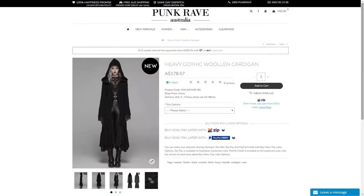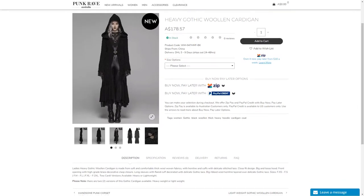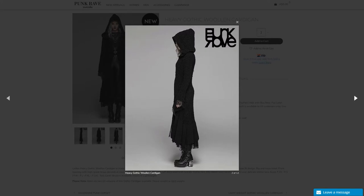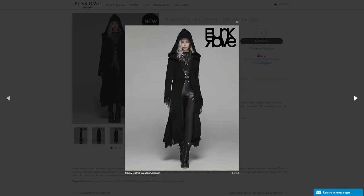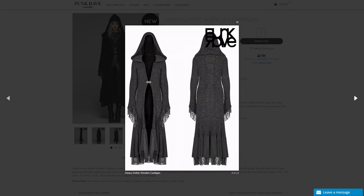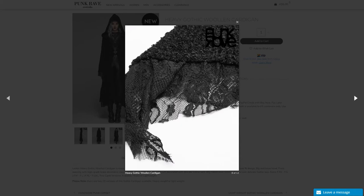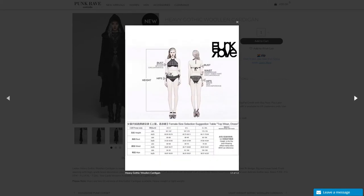So here we have the heavy gothic woolen cardigan. It kind of reminds me of the distressed coat I reviewed back in June, but it's much more refined and seems to have a fair bit more length. I really like the hood shape and the material looks pretty solid. As always with Punk Rave Australia products, there are some really cool details like the elegant clasp design as well as the edging and lace on the sleeves and hemline. This item comes in three sizes, so based on this chart I'll be trying on the extra small to small size.